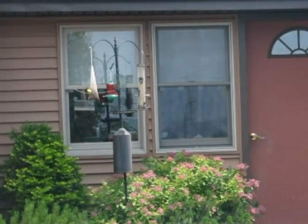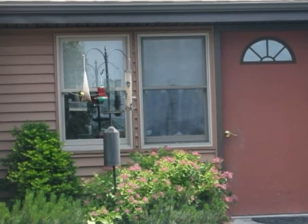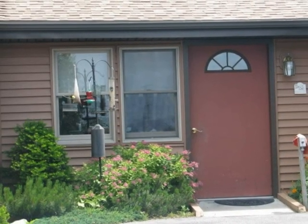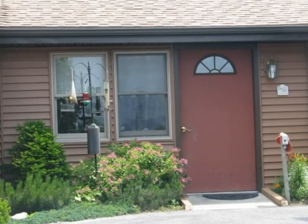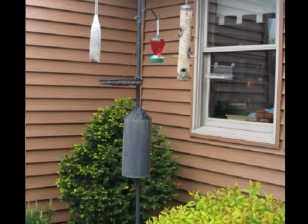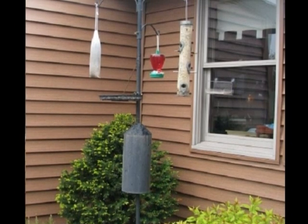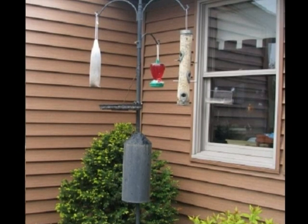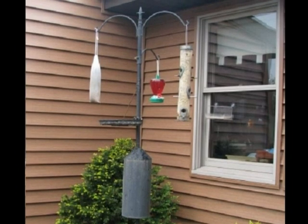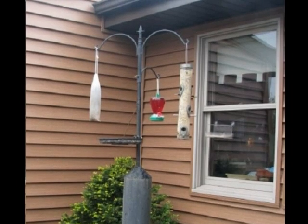One of the first things we did was increase the number of bird feeders around the house. This is a bird station that I bought online, placed right outside my computer room window, so all I have to do is look up and almost any time of day there will be birds on the feeder. You can see there's a bag of niger seed, a hummingbird feeder, a tube feeder, a plexiglass feeder on the window, and a baffle to keep the squirrels and chipmunks off it.